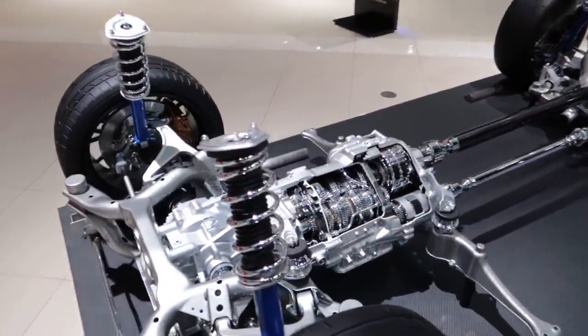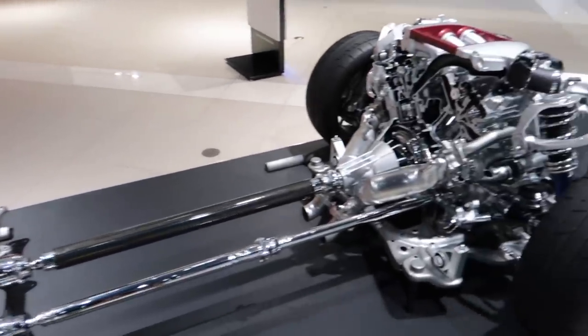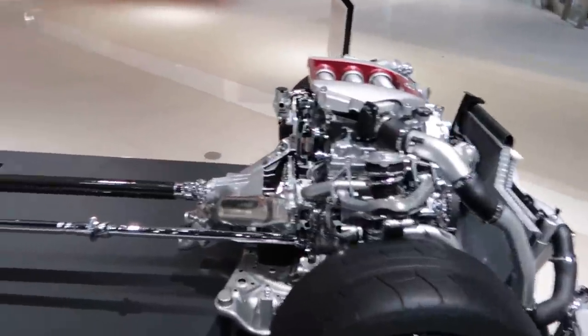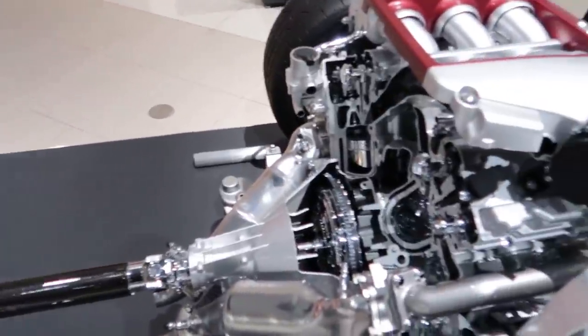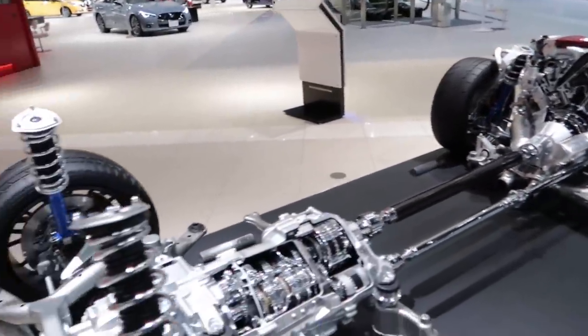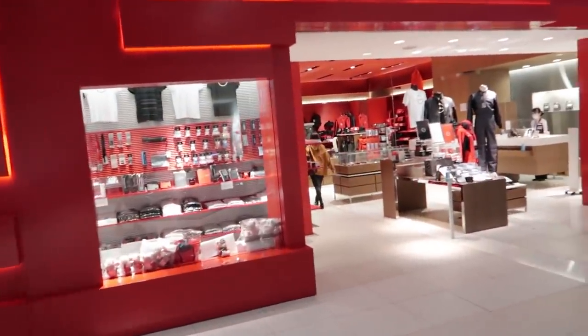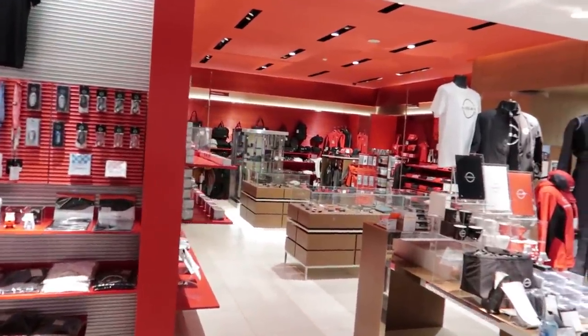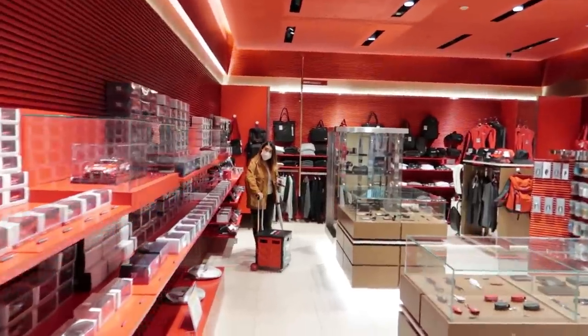We've looked at this before but this is essentially a full skeleton of a R35 GTR and you get to see all the moving parts. They don't have it turned on today, but normally all this stuff moves and lights up too — which is super cool. Me and May are just going to take a quick look in the Nissan store, see if there's anything we want to grab, and then head to our Mexican restaurant.